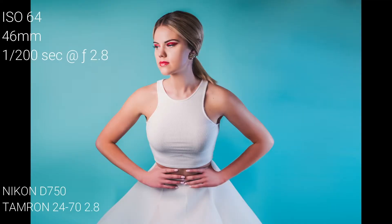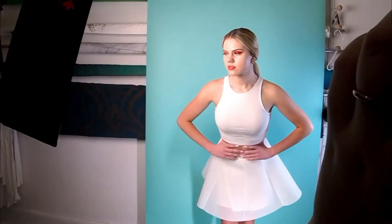We kept in theme with our bright backdrops, bold hair, and makeup by Becky John of Becky John Beauty, and simple but bold wardrobe.